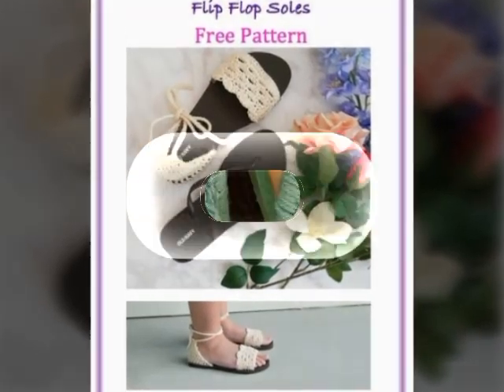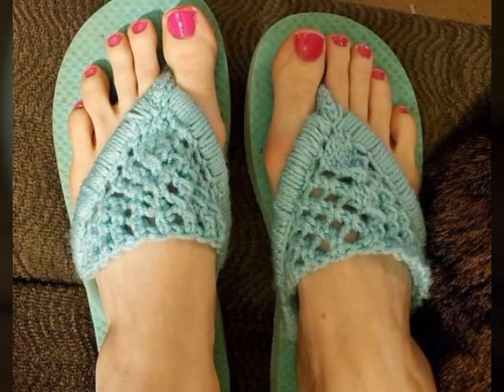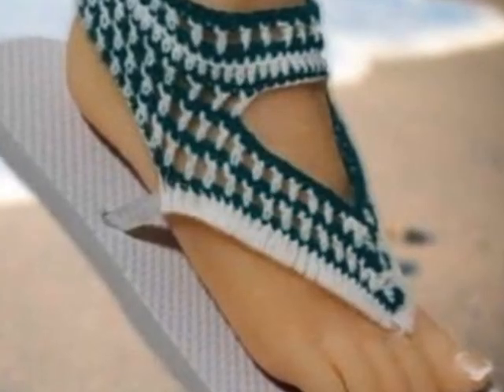A very warm welcome to you, in my YouTube channel Today Fashion Trends. If you're looking for a fascinating and creative way to express yourself, why not try your hand at crochet art dresses?